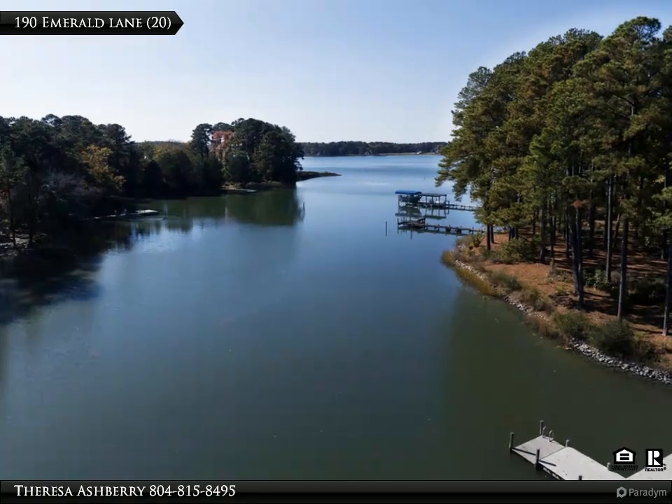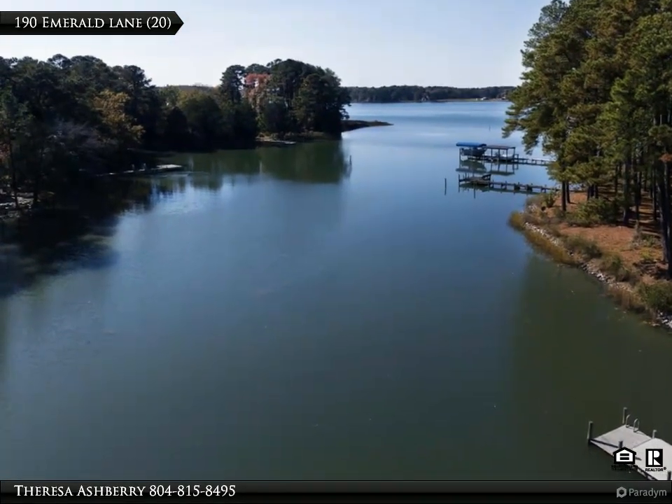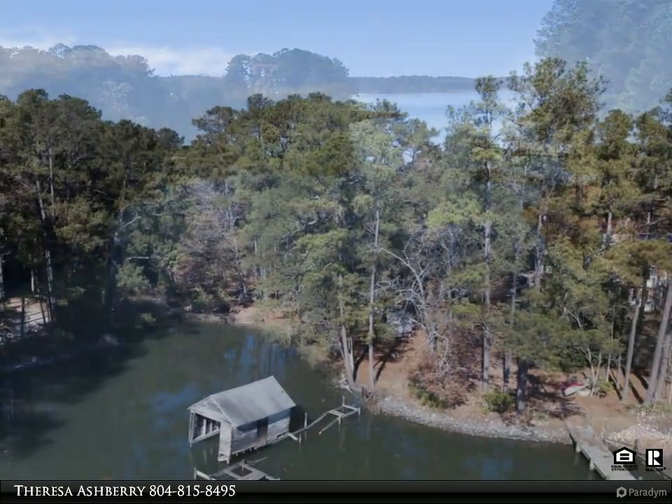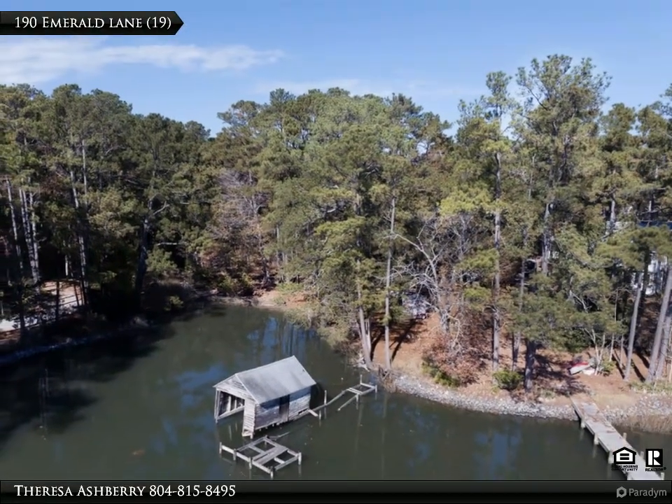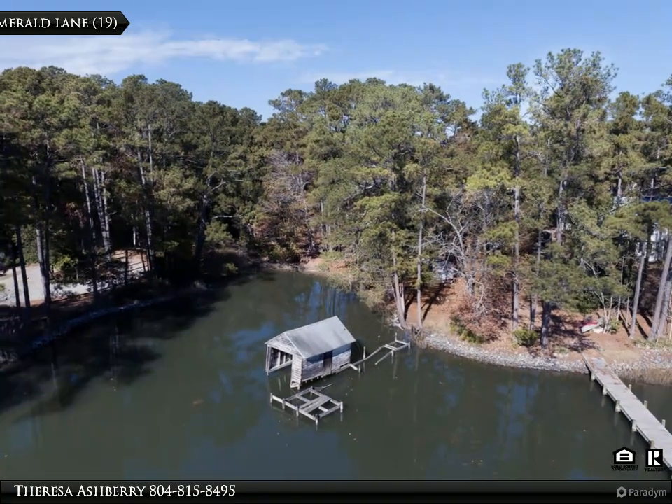This Century 21 Nachman Realty property video is presented by Theresa Ashberry. This picturesque property offers a unique blend of natural beauty and boundless potential, making it the ideal canvas for your waterfront dream home nestled on Todd Creek in Mathews County, Virginia.